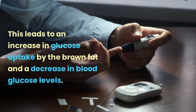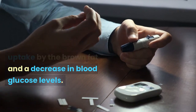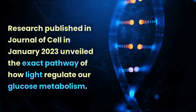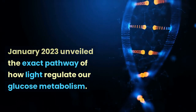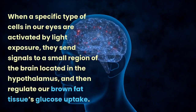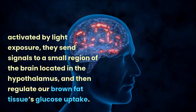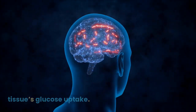This leads to an increase in glucose uptake by the brown fat and a decrease in blood glucose levels. Research published in the Journal of Cell in January 2023 unveiled the exact pathway of how light regulates our glucose metabolism — when specific cells in our eyes are activated by light, they send signals to the hypothalamus, which then regulates brown fat tissue's glucose uptake.